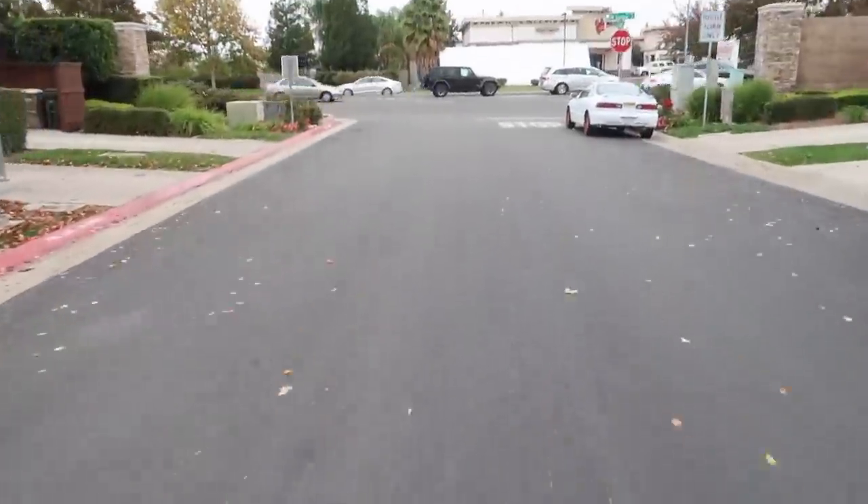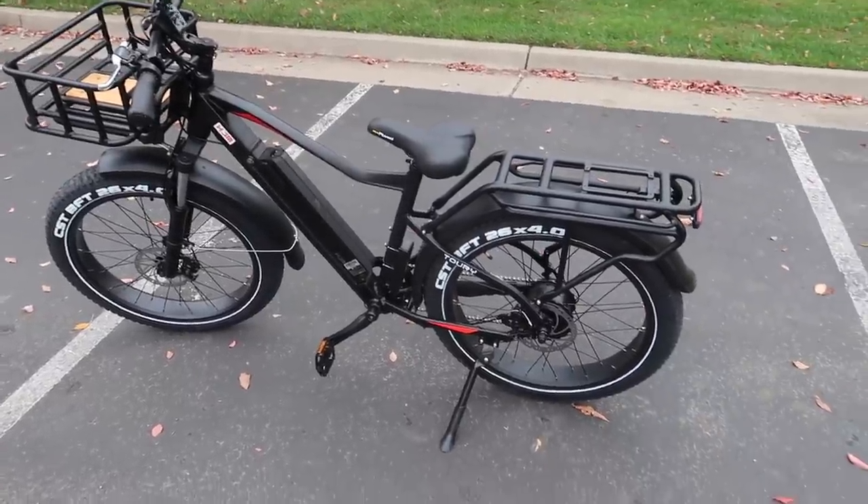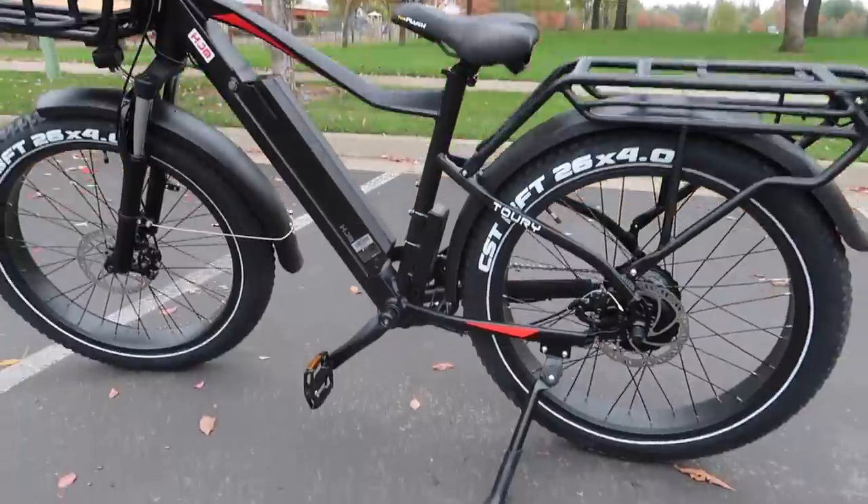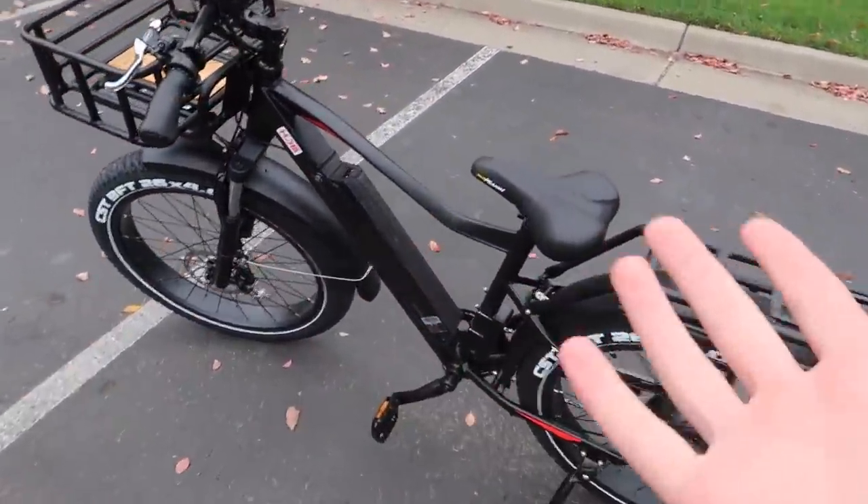This thing is insane. I probably shouldn't be riding one-handed on my first time — this thing is so fast. This is the next morning, guys. This is the craziest bike I've ever ridden in my life. I've never driven a motorcycle, so this is the closest thing to it.